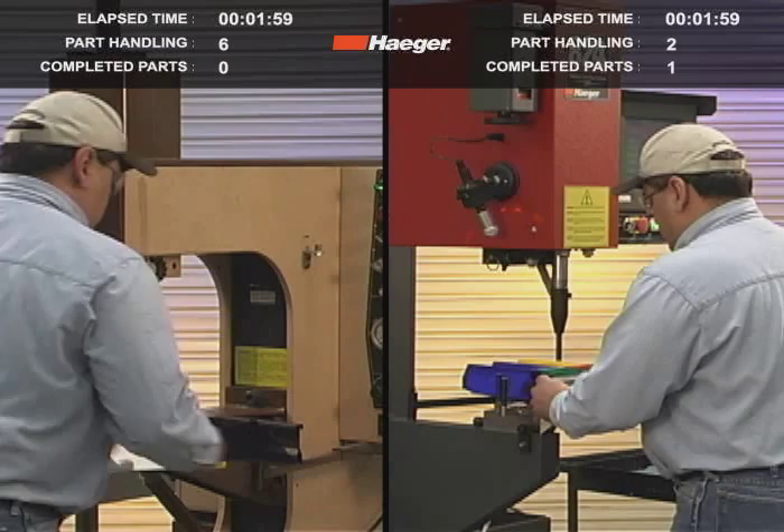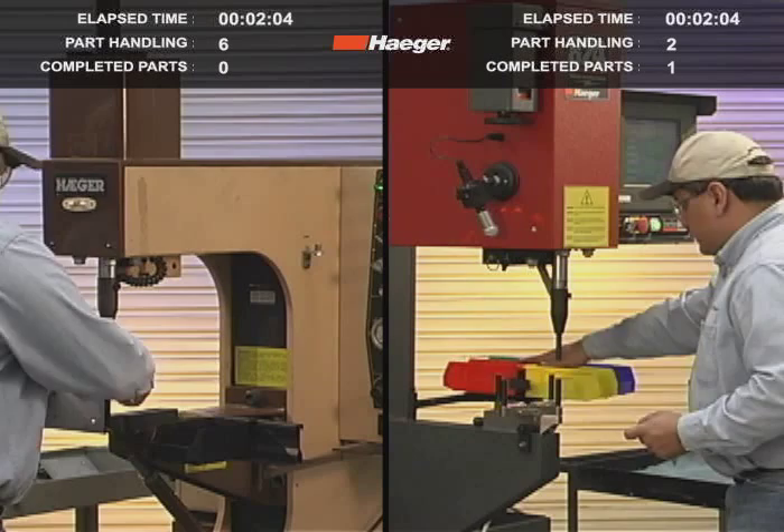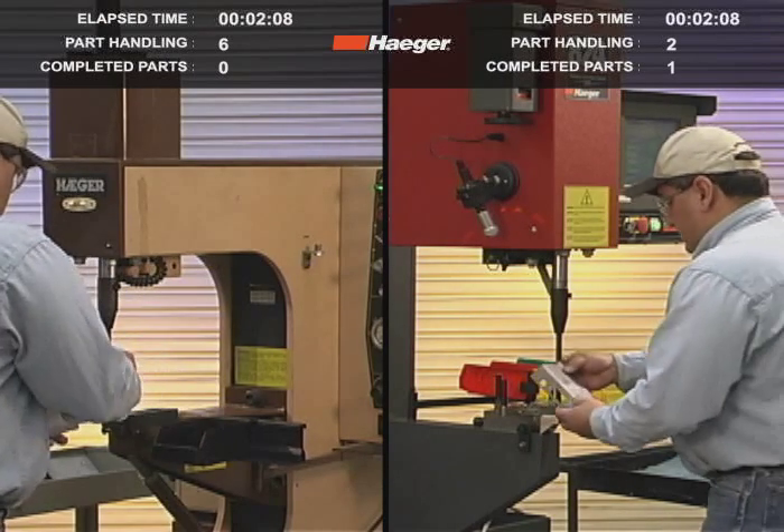Hager single touch part handling solutions eliminate wasted time, wasted motions, help eliminate potential part damage and scrap, and provide fabricators with the most effective method ever of self-clenching fastener installation.